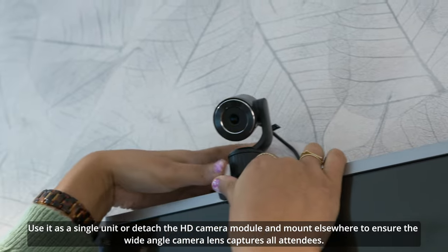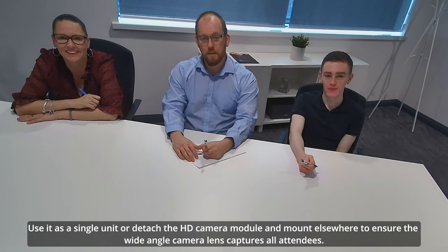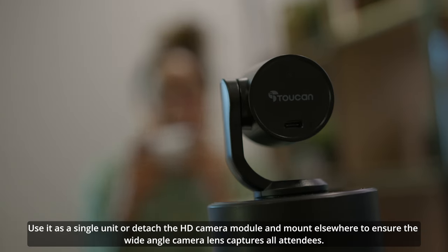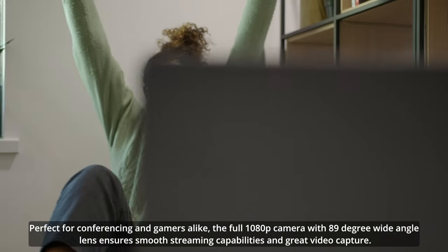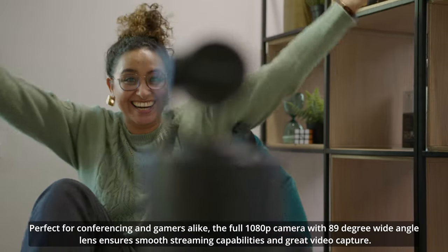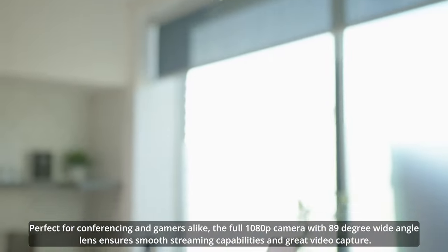Use it as a single unit or detach the HD camera module and mount elsewhere to ensure the wide-angle camera lens captures all attendees. Perfect for conferencing and gamers alike, the full 1080p camera with 89-degree wide-angle lens ensures smooth streaming capabilities and great video capture.